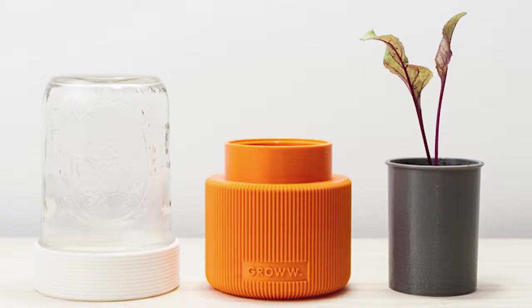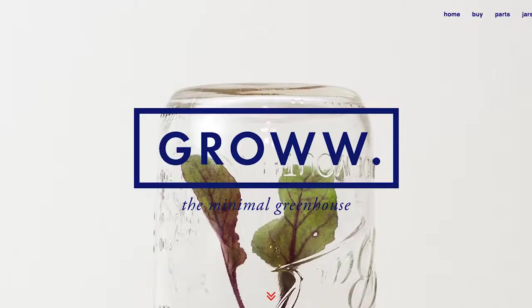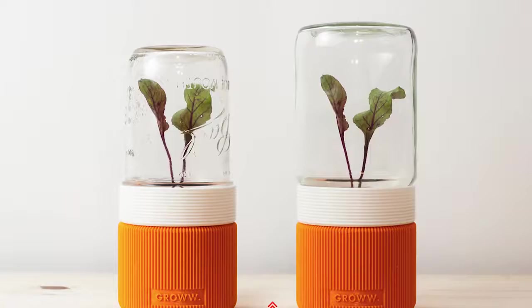Got old mason jars? A Poland design team has created a mini 3D printed greenhouse using just those. You simply plant inside the 3D printed base, screw the mason jar on top, and voila — a mini greenhouse.